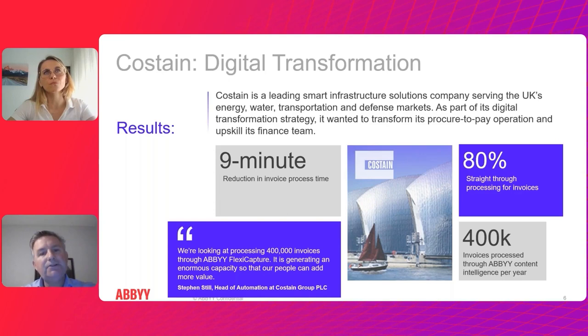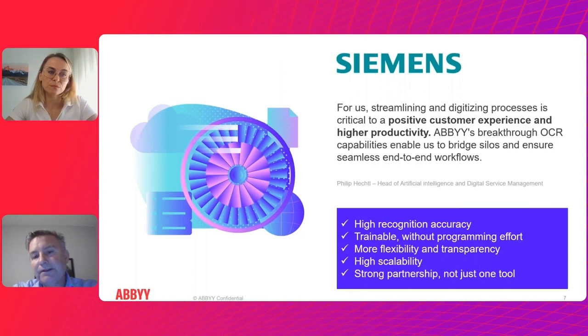You can see the volumes they're processing on an annual basis — it could be hundreds of thousands or millions of pages a year. The system scales up and can be applied to small-scale and large-scale deployments. Siemens is another great example of a company that has transformed their business using ABBYY's technology.